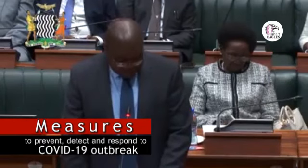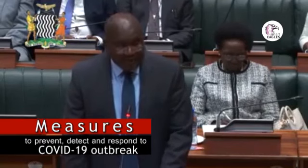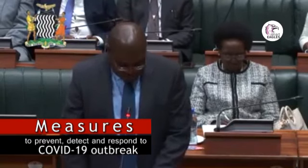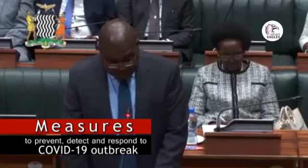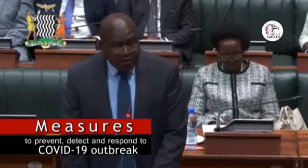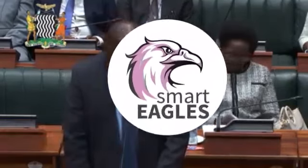This unity of purpose must be evident both at home and globally. Zambia commiserates with China and all countries globally that have lost lives due to coronavirus.